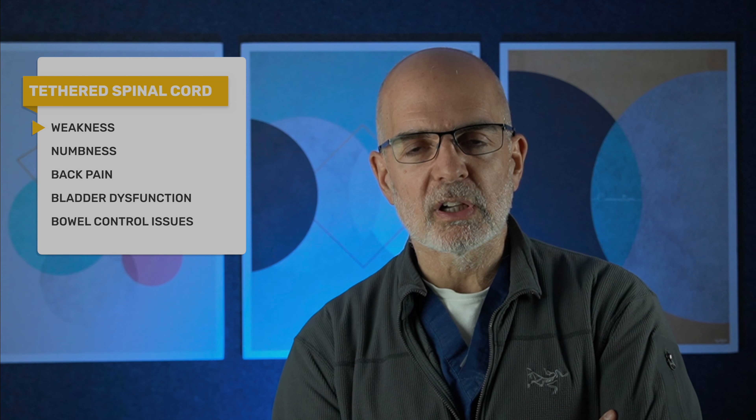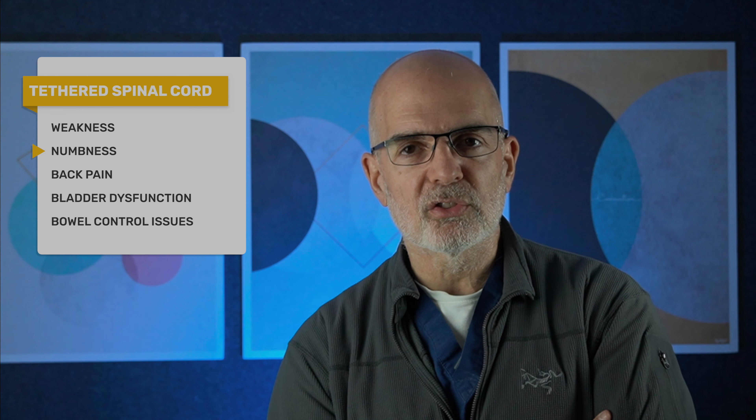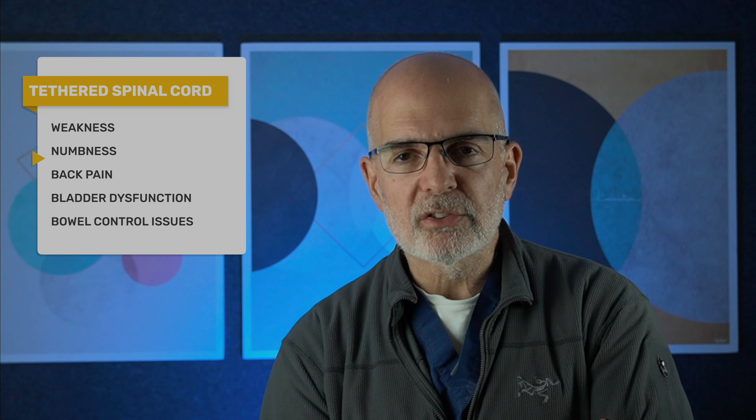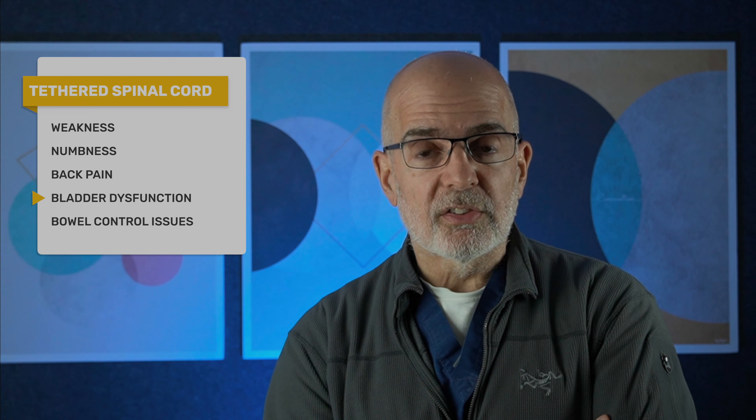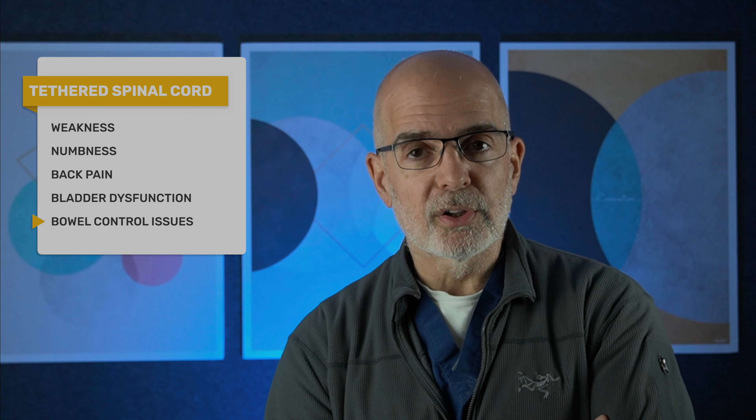And as the child grows, the tension gets worse, and the nerve roots that come out of the end of the spinal cord may dysfunction. The kids may have weakness, numbness, or back pain. More concerning is bowel and bladder dysfunction — they can't control their urinary system, or they may be incontinent of stool.